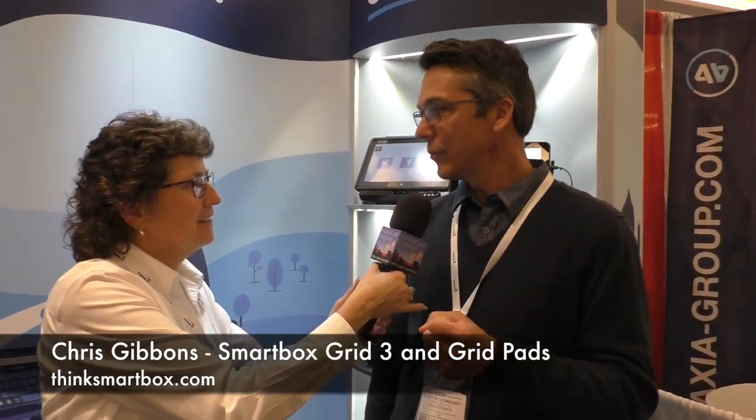Chris Gibbons is here representing SmartBox with products for people who can't talk. We have designed a product called Grid3, which is software that lives on what we call GridPads. GridPads are the devices we create that support that software. There's an iOS version for iPads, and then there are also several Windows versions you can see behind me here.